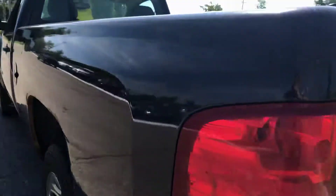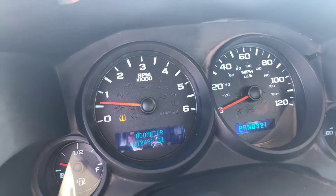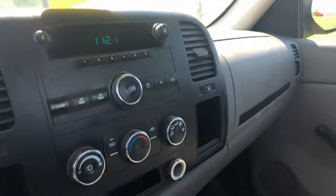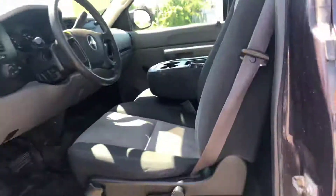We'll take a look at the inside. It does not have power windows, no power locks — just a basic work truck. The center console has a rip. The tire air pressure light is on. 212,488 miles. Single cab, 2008 Chevy Silverado, two-wheel drive.